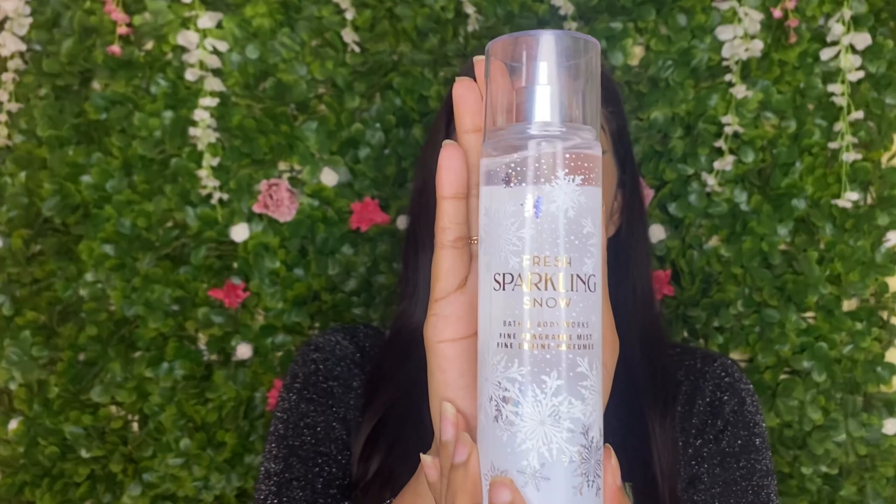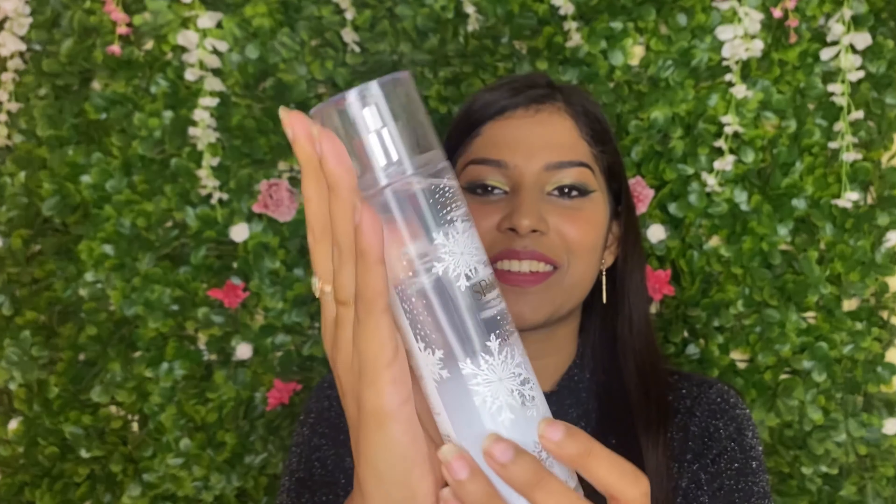Fourth place goes to Fresh Sparkling Snow. I love the packaging — it really looks like it's snowing, so cute! I like this fragrance a lot, but it's more of an everyday thing. It's not very strong, which is why it's not in the top positions. The notes are iced pear, winter apple, and snowdrop blossom. It's very fresh without any strong minty notes like Twisted Peppermint or Winter Candy Apple, which is why I love it.